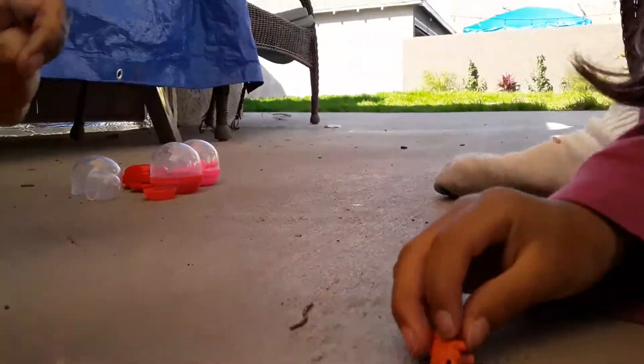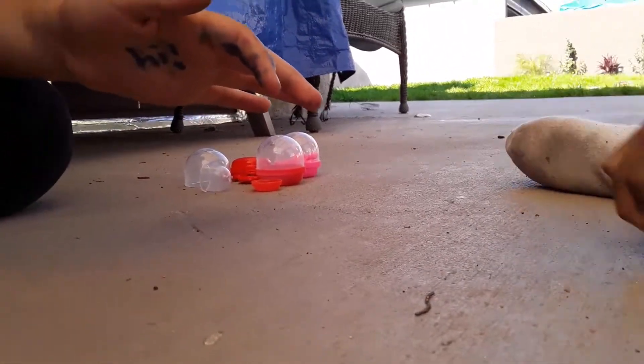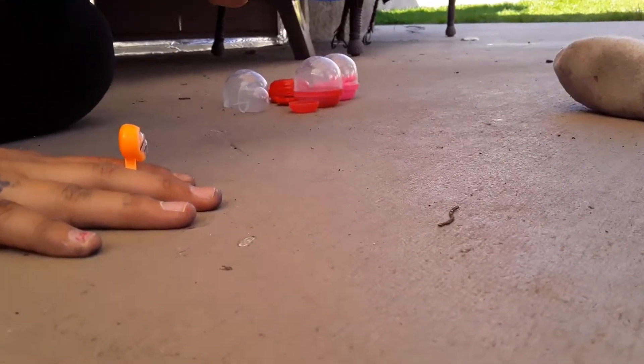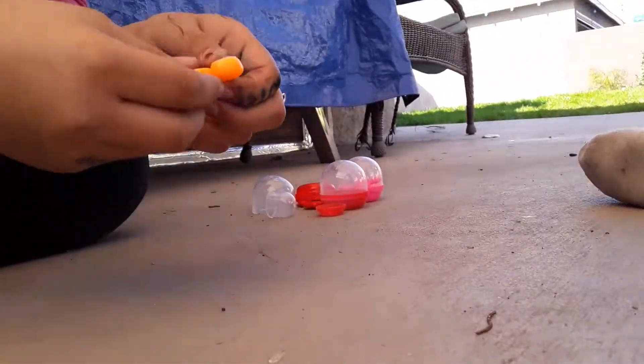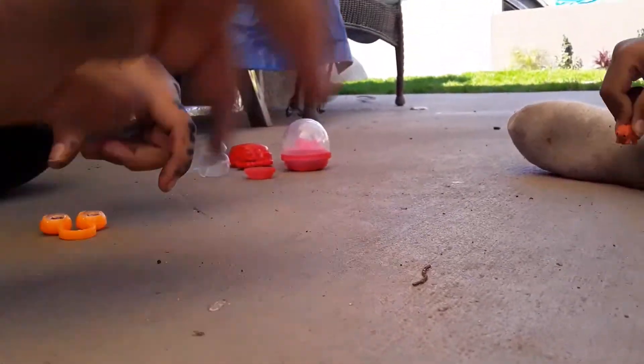Well, goodbye, you guys. Goodbye, guys. Goodbye. Bye! Please subscribe and hit the bell and comment down below what should we name our Mr. Googly Eyes. Bye-bye!